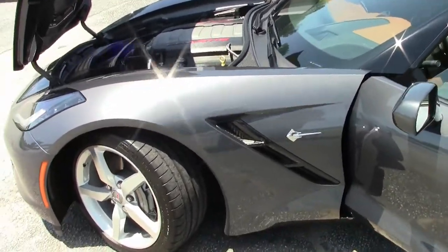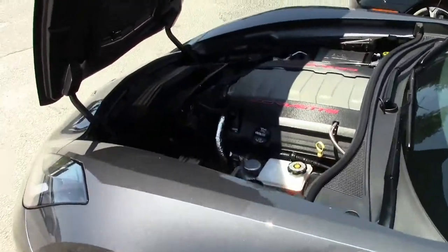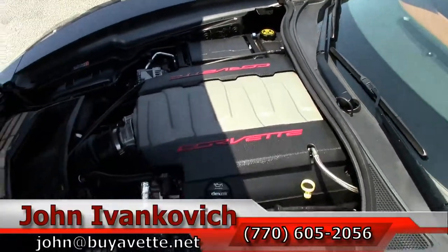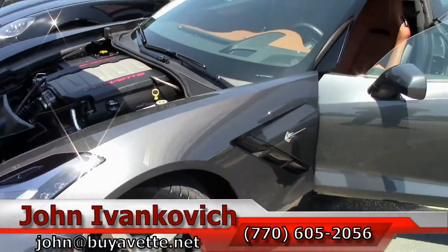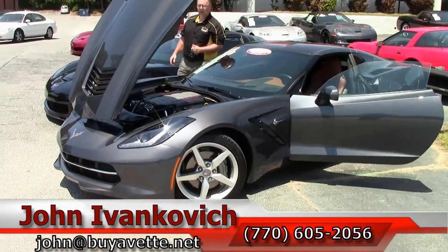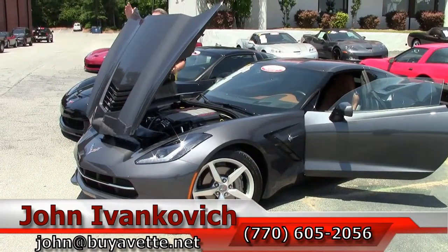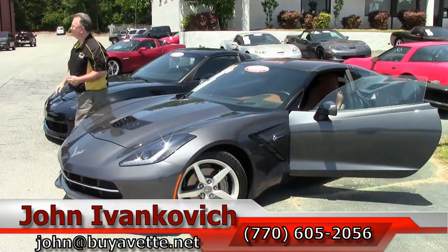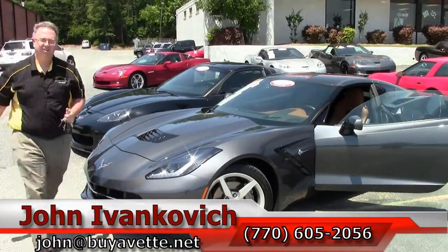Folks, a stunning combination. Give me a call at 770-605-2056 or email john at buyavet.net if I can assist you with this or any of the hundreds of Corvettes we have in stock. And as always, subscribe to that YouTube channel first so you get to see all the new inventory we have first. See y'all on the road.